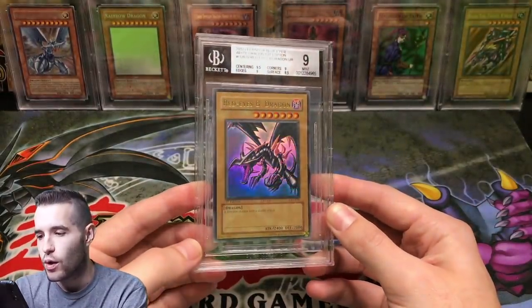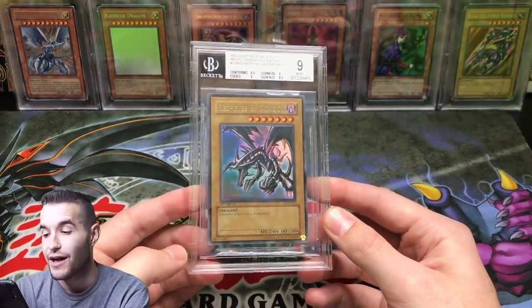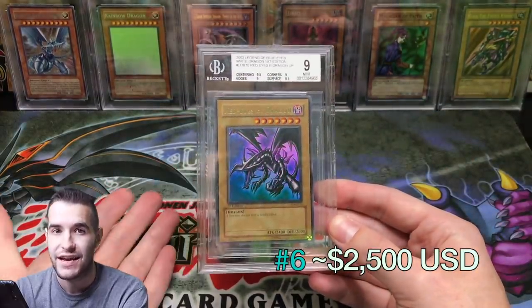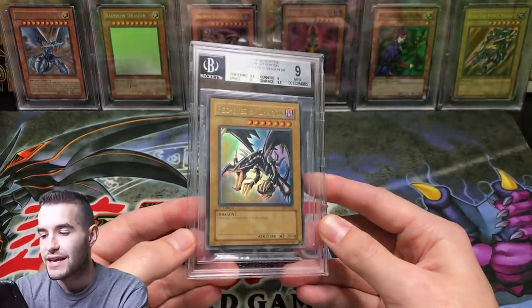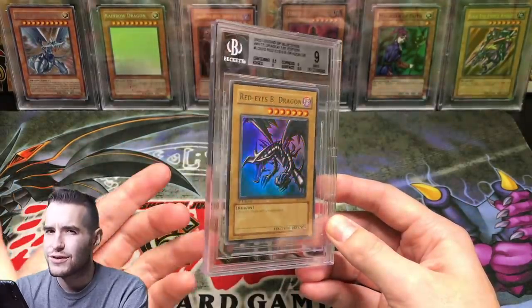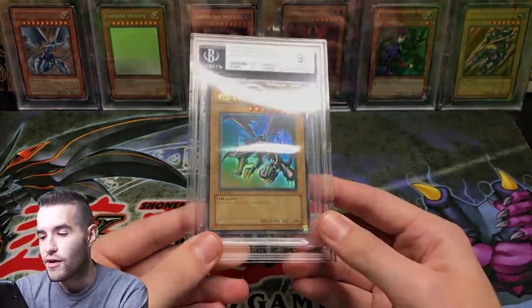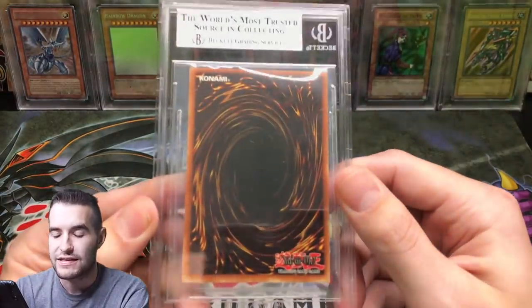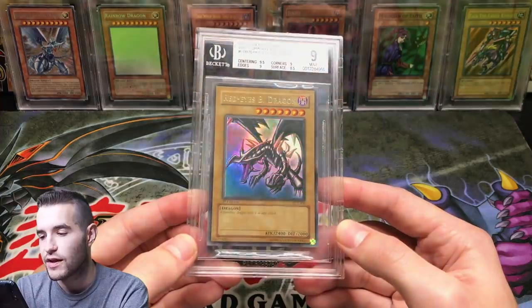My sixth most valuable card is the one and only Red Eyes Black Dragon. This one was difficult to value. It's in a Beckett 9 case and also graded PSA 9, so I feel comfortable pricing it at a PSA 9 price. PSA 9s are seeing around $1,500 to $2,000. This glossy Red Eyes we pulled was absolutely insane on the front — the reason it got a 9 is print lines you can't see on the back. So Red Eyes Black Dragon is my sixth most valuable card.